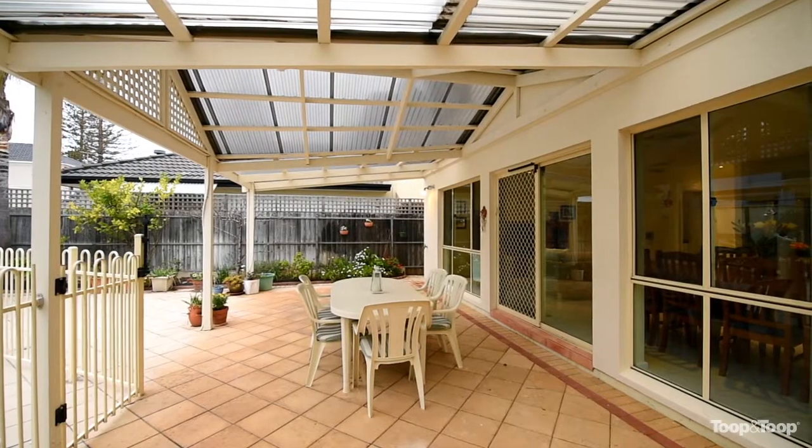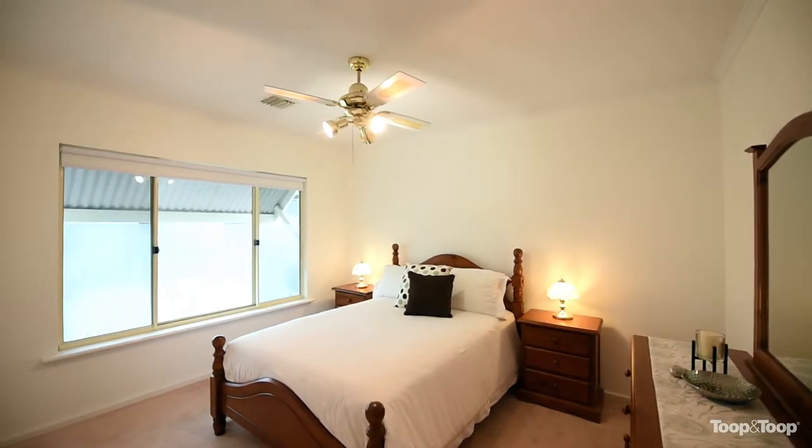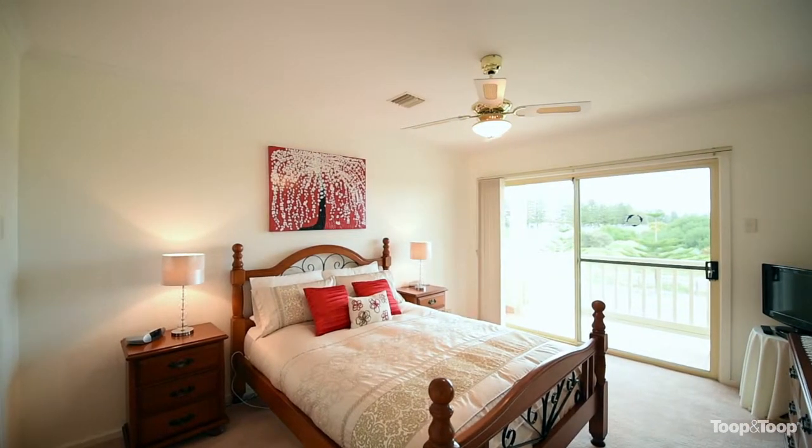Then head on upstairs to enjoy this beautiful home even more. The four bedrooms are a fantastic size and all have built-in robes, ceiling fans and reverse cycle air conditioning. The master is again a great size and the southern views from here are fantastic.